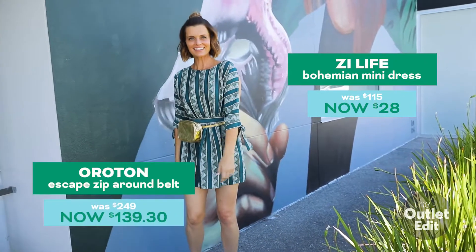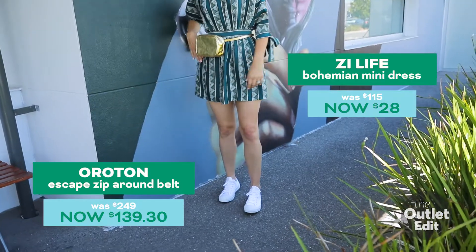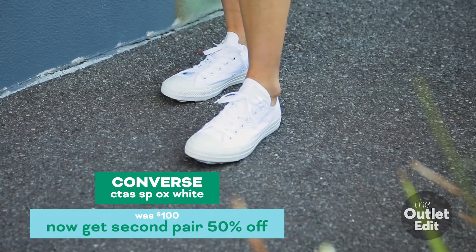I love this Oraton zip belt bag. So on trend right now and ideal if you want to hit the dance floor at a music festival.